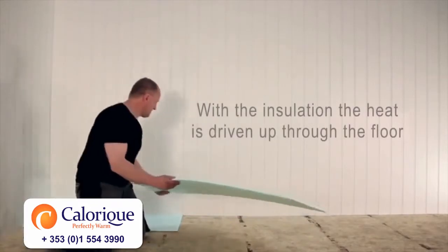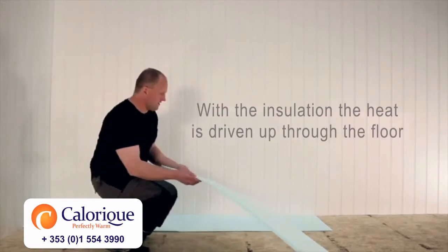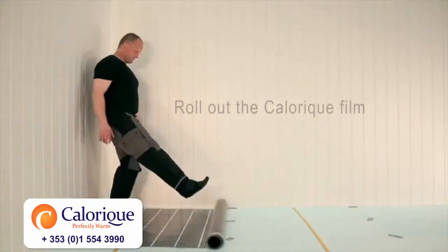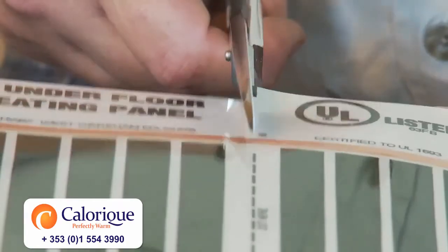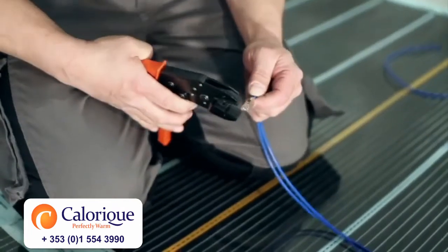Calarique radiant heat can be used in a wide variety of applications, limited only by your imagination. The human body is designed to absorb radiant heat for healthy living. Calarique radiant heat moves no air, preventing circulation of mold spores, mites, and other allergens.